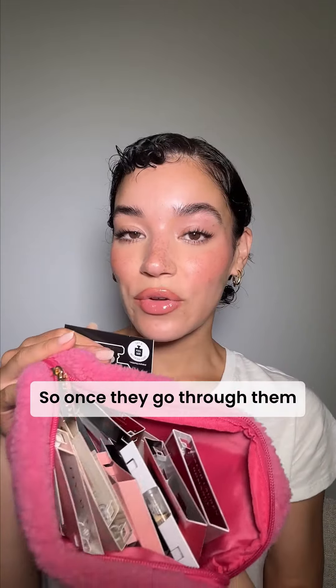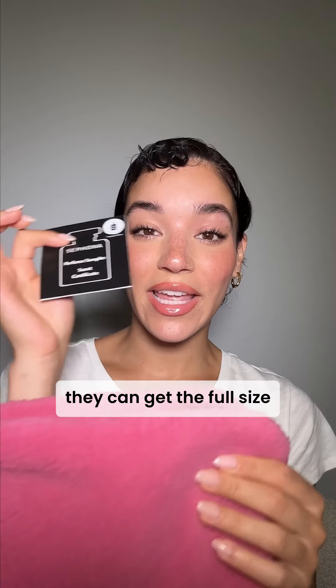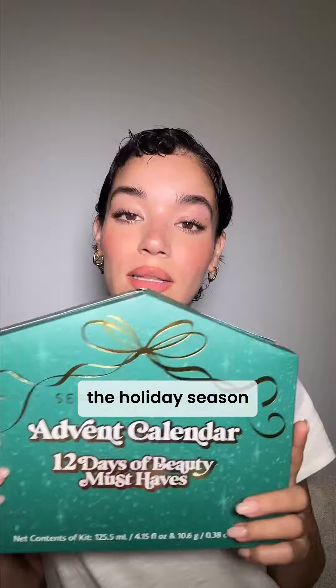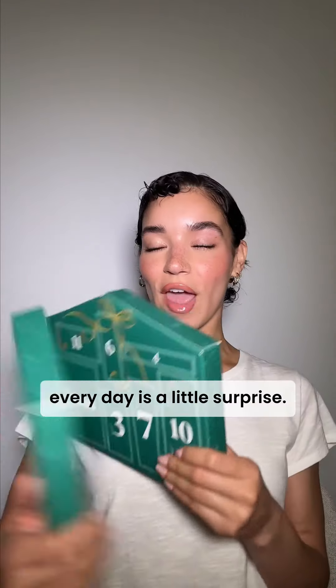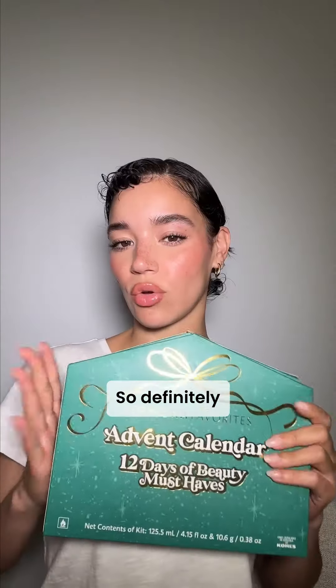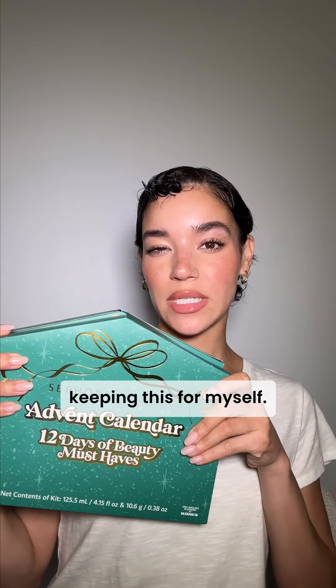So once they go through them and figure out which is their favorite, they can get the full-size version of it. I love that. I look forward to the holiday season just because of these. This has 12 products and a bonus — every day is a little surprise. It's just something to look forward to. So definitely keeping this for myself.